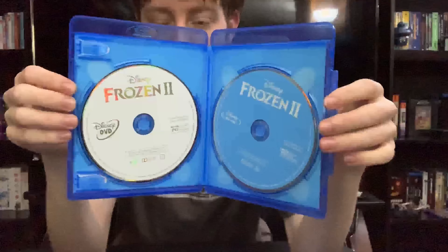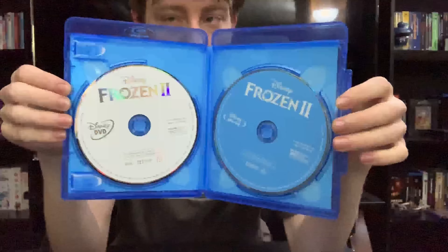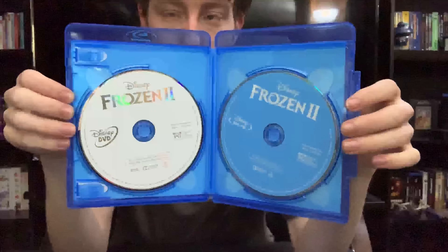But it was still a good film. Not as great as the original, but still good. It's still a good story and a continuation to the first movie. So I think it tied up everything pretty well.